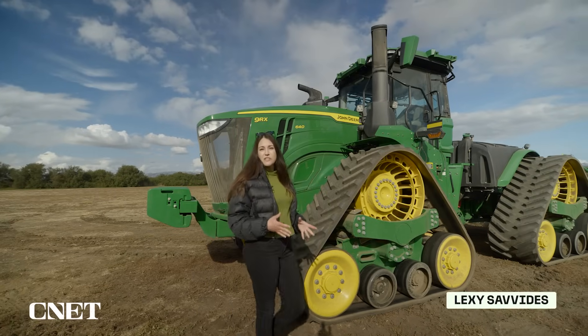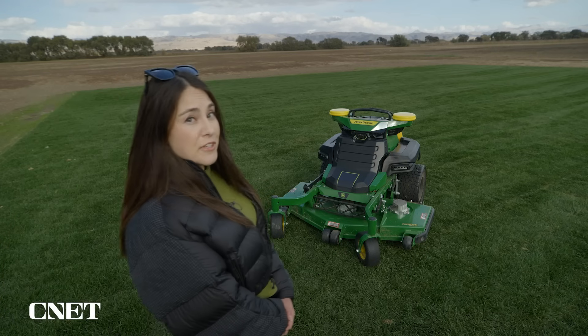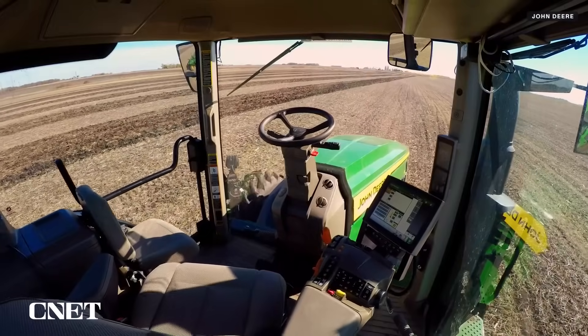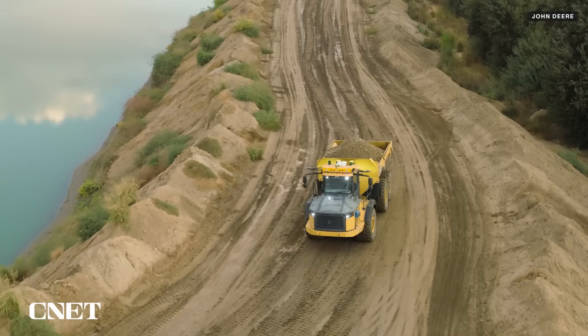John Deere is rolling out the second generation of its autonomous technology, and it's on everything from big tractors to not so big mowers. Autonomous tractors have been around for a few years now, so John Deere is branching out its new technology to orchards, gardens, and even quarries.